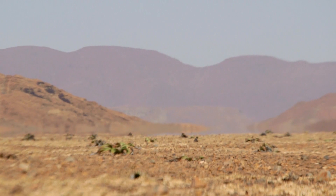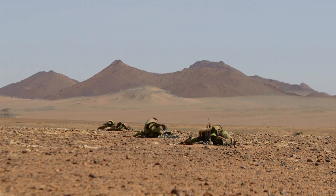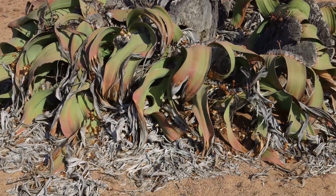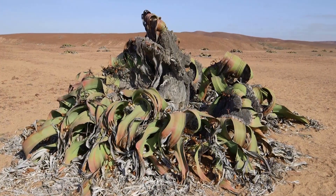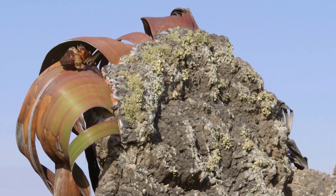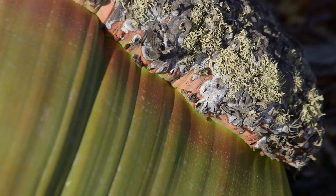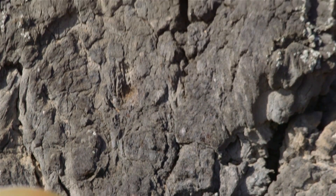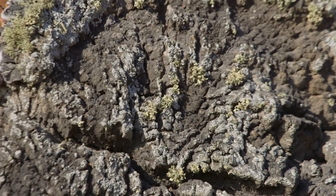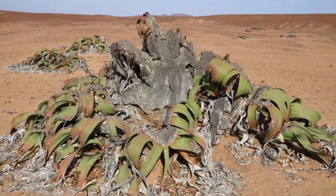Here in Namibia, in this now-extinct supervolcano known as Mesem Crater, many large and thus presumably ancient specimens of Welwitschia can be found. Lichens cling to this giant, which stands almost six feet tall. Notoriously difficult to date, no one truly knows the age of any Welwitschia specimens, although scientists have estimated that a plant this size could be over 2,000 years old.